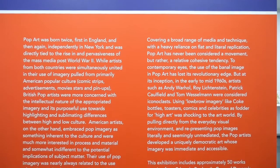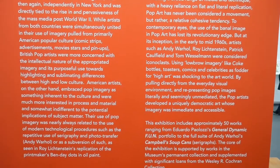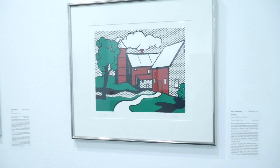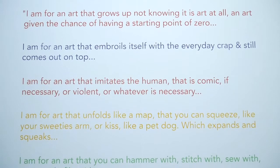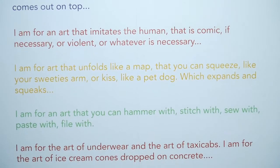Springfield Art Museum currently has a pop art exhibit that is from both the U.S. and U.K. Did I mention that this museum is free to the public? It is! You don't have to spend a dime!